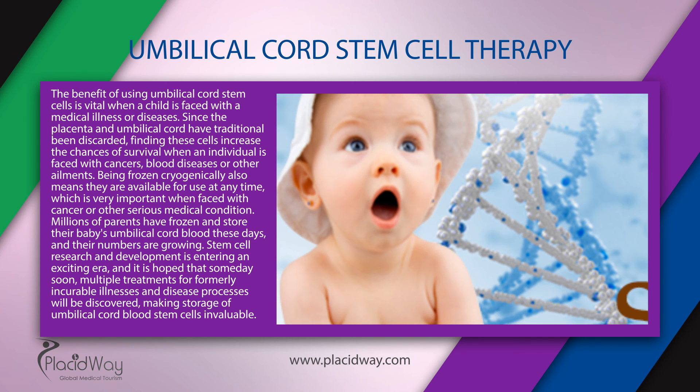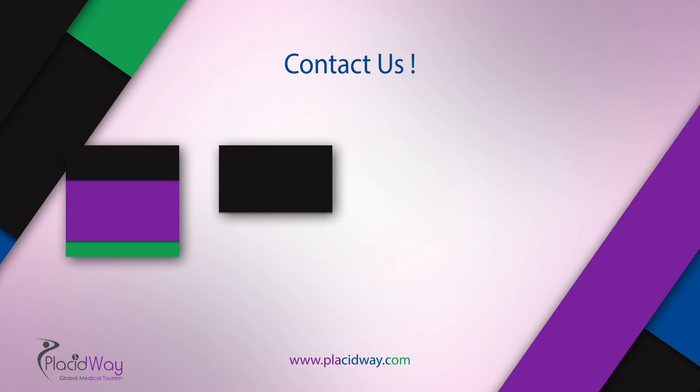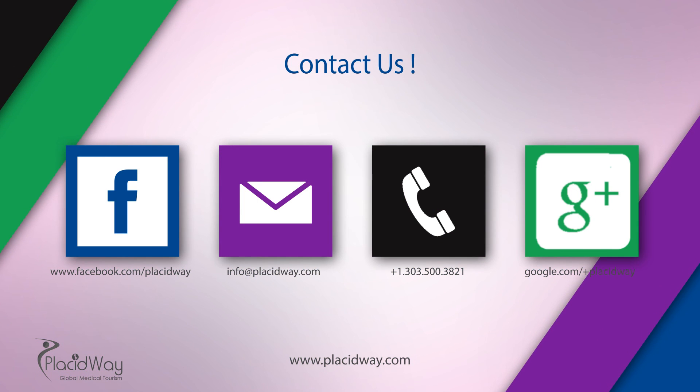Millions of parents have frozen and stored their baby's umbilical cord blood these days, and their numbers are growing. If you want to know more, contact us.